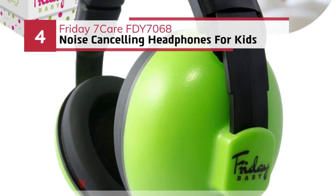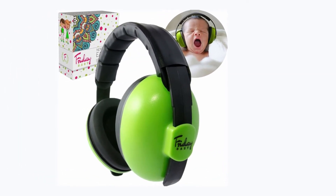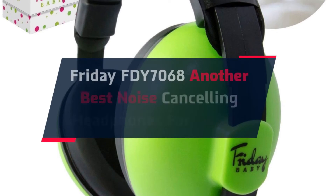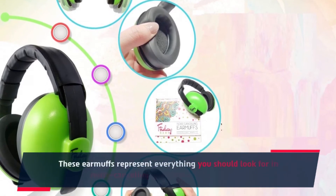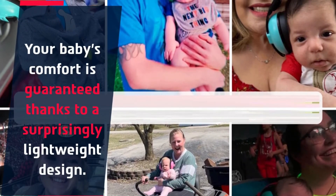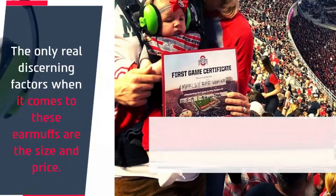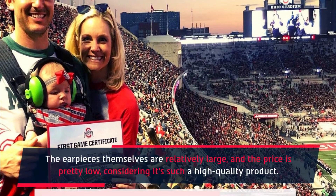Number 4: Friday FDY 7068 noise cancelling headphones for kids. The Friday FDY 7068 is another best noise cancelling headphones for babies. These earmuffs represent everything you should look for in noise cancelling headphones for your kids. Your baby's comfort is guaranteed thanks to a surprisingly lightweight design. The only real discerning factors are the size and price — the earpieces are relatively large, but the price is pretty low considering it's such a high-quality product.